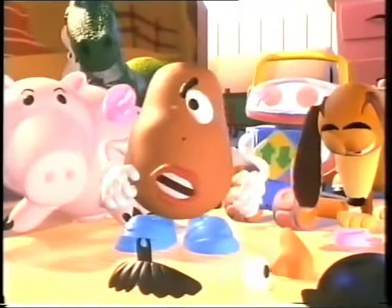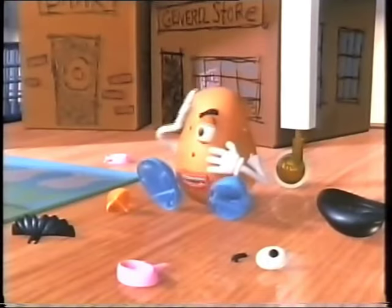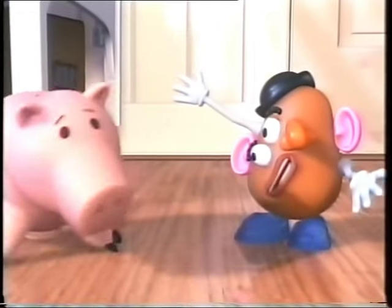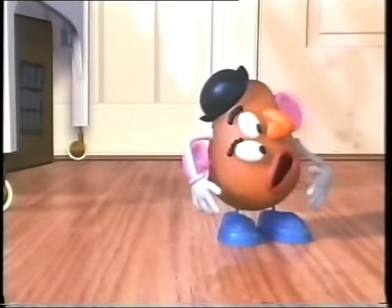Mr. Potato Head's facial features fall off, and that's where his personality comes from — you would be mad at the world if your face kept falling off all day. So Don Rickles was a natural choice. As Don Rickles himself said, it's Casting of the Century.